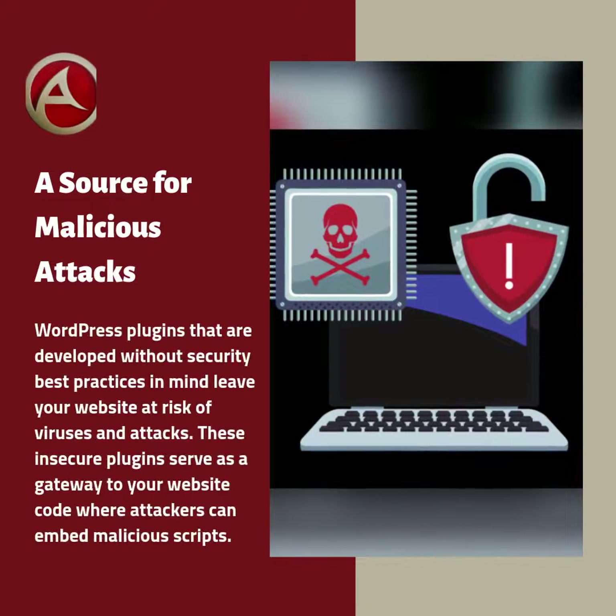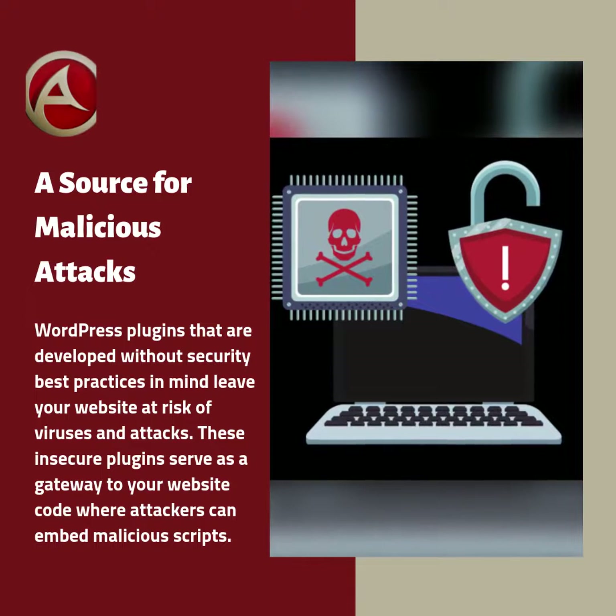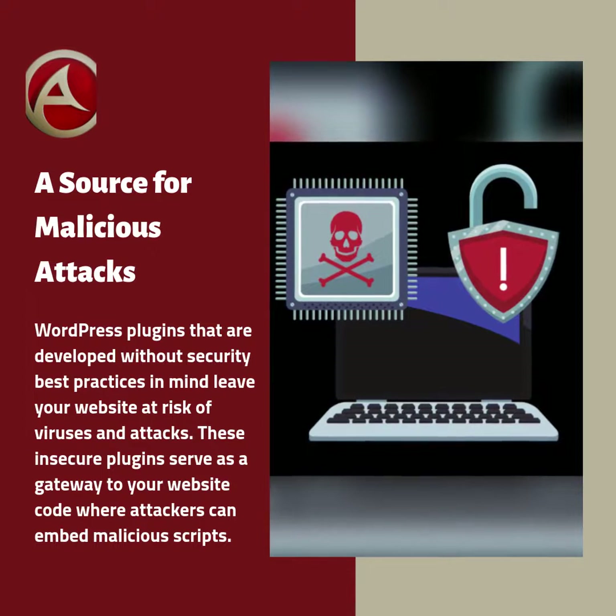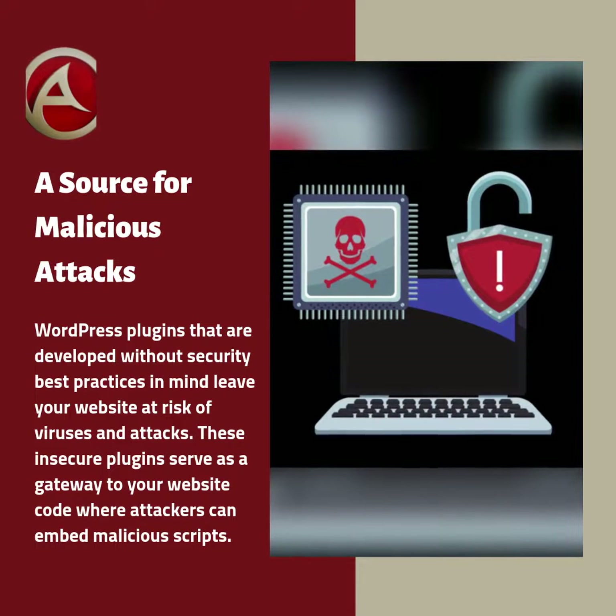WordPress plugins that are developed without security best practices in mind leave your website at risk of viruses and attacks. These insecure plugins serve as a gateway to your website code where attackers can embed malicious scripts.